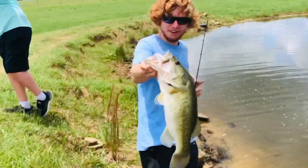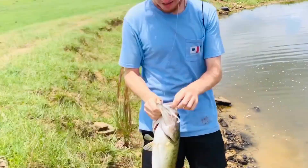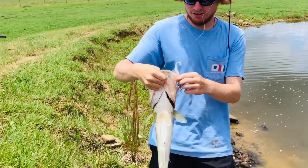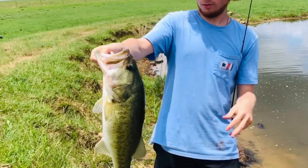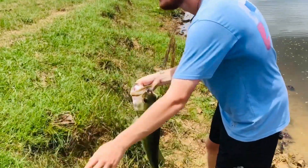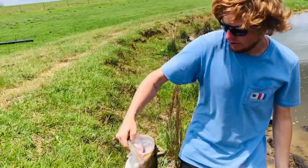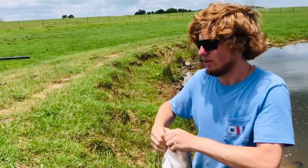There we go! That's a beast — that thing's at least four and a half, five pounds. That's like a six pounder! Hold it up, that thing is nice. There we go. Get a picture!